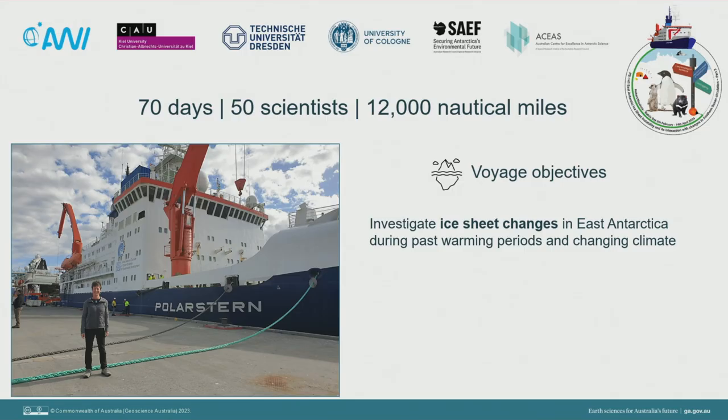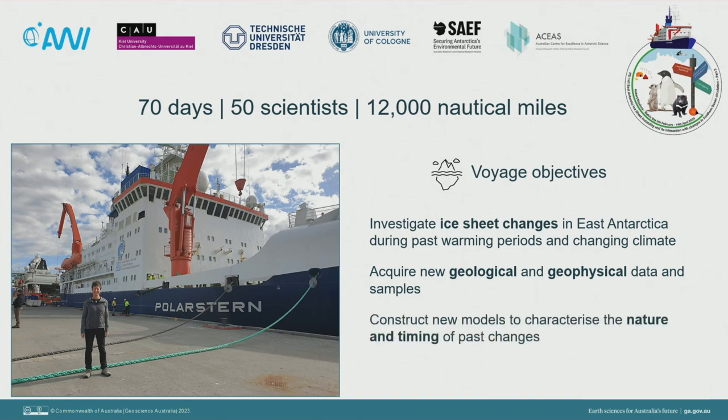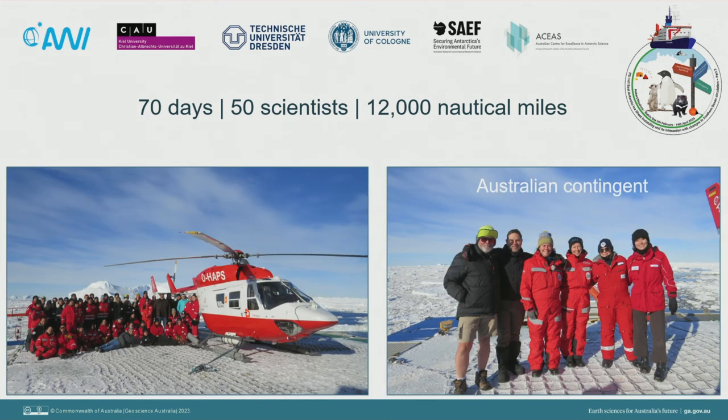The voyage objectives were to study ice sheet changes in East Antarctica during past warming periods and changing climate, by acquiring new geological and geophysical data and samples, and using those to construct new models to characterise the nature and timing of past changes. It was very much a multinational expedition with scientists from Germany, Austria, France, Argentina, Spain, Greece, and a contingent of six fabulous Australians.